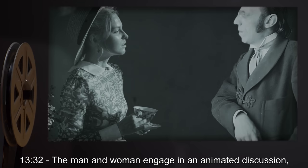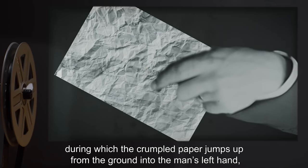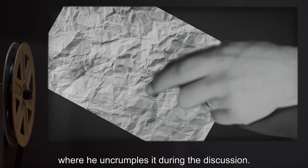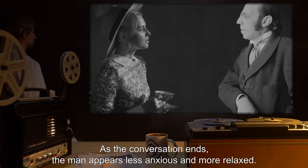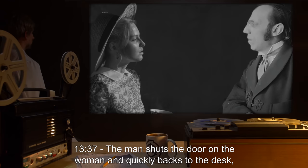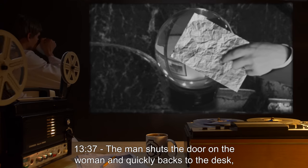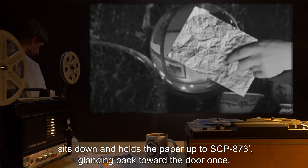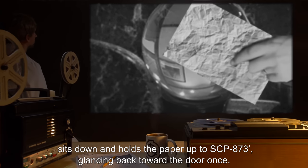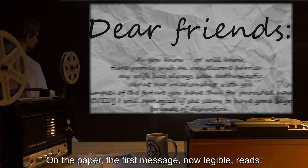1332 hours: The man and woman engage in an animated discussion, during which the crumpled paper jumps up from the ground into the man's left hand, where he uncrumples it during the discussion. As the conversation ends, the man appears less anxious and more relaxed. 1337 hours: The man shuts the door on the woman, quickly backs to the desk, sits down, and holds the paper up to SCP-873 dash, glancing back toward the door once. On the paper, the first message, now legible, reads: